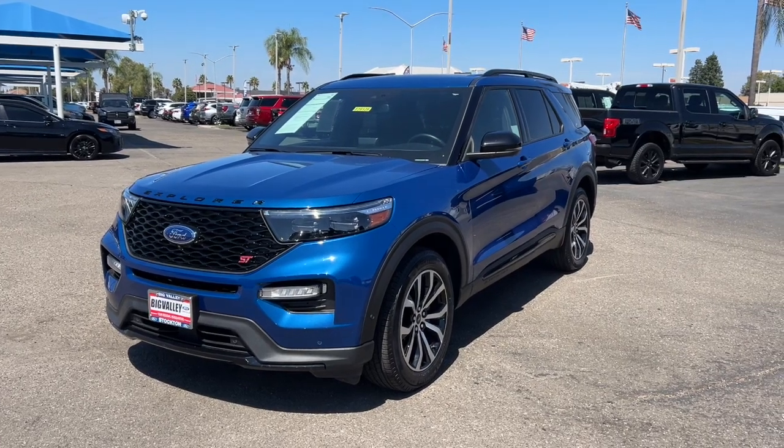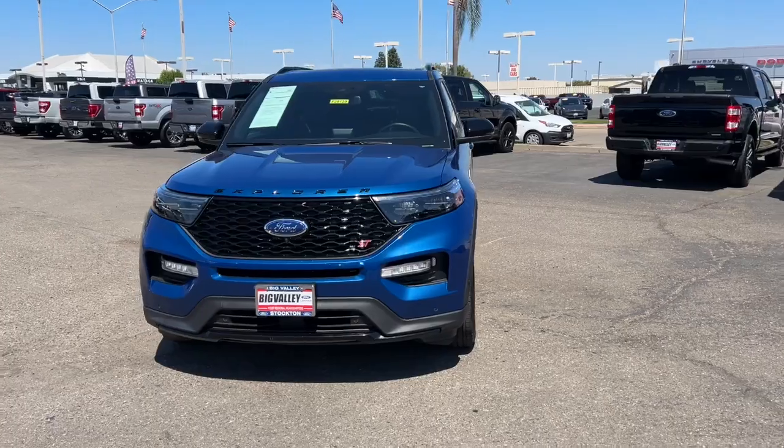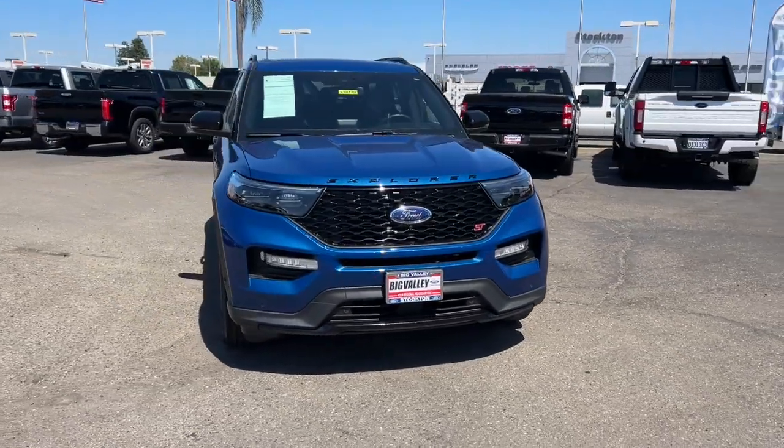You will love the features of this 2020 Ford Explorer. This vehicle is an outstanding buy with fewer than 35,000 miles on the odometer.